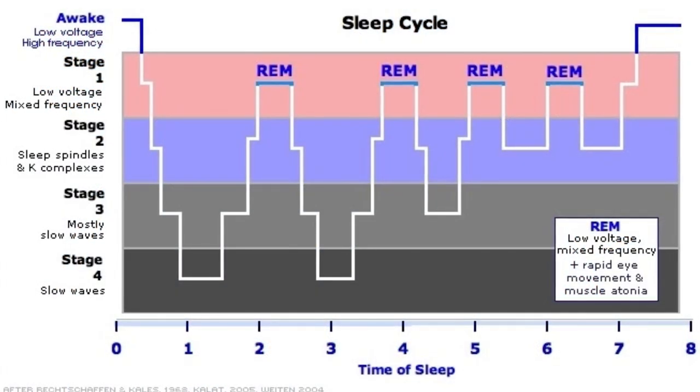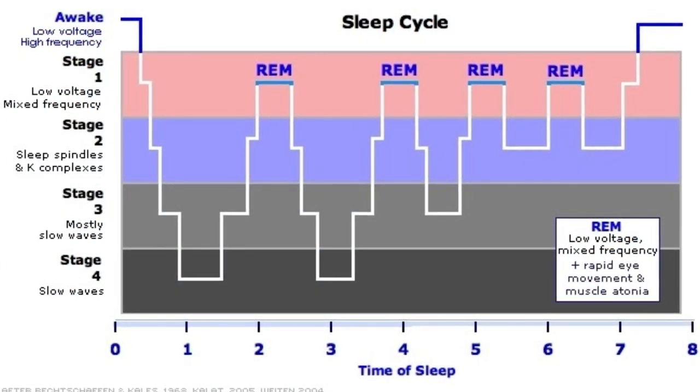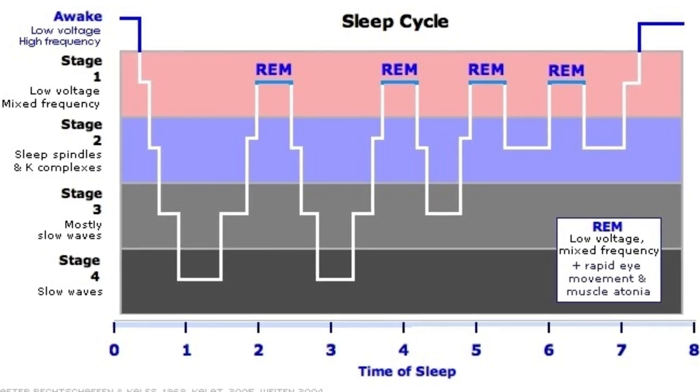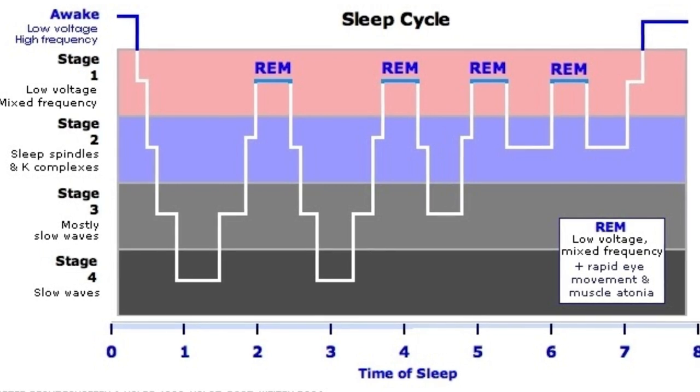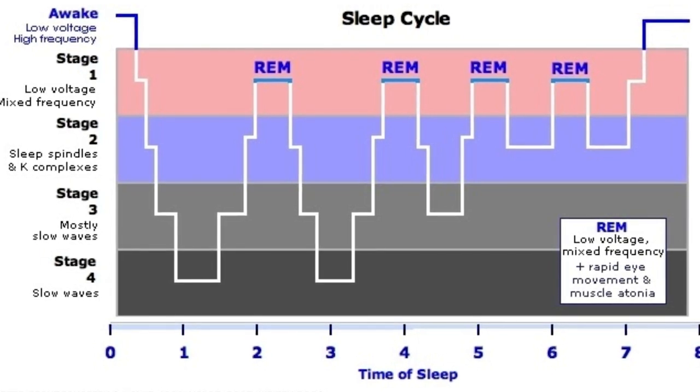As you can see on the diagram, most humans go through around three to five REM stages throughout their total sleep, broken up into different stages.